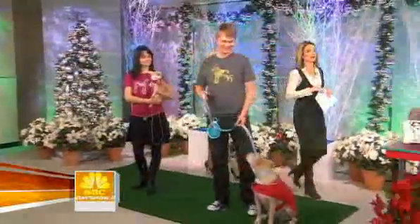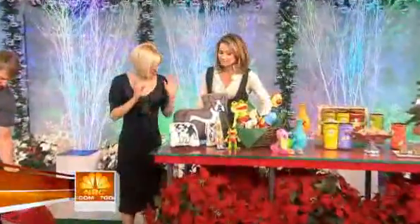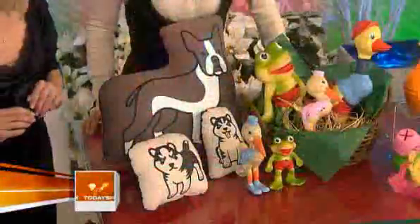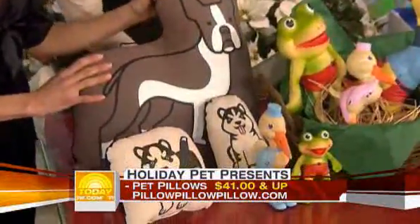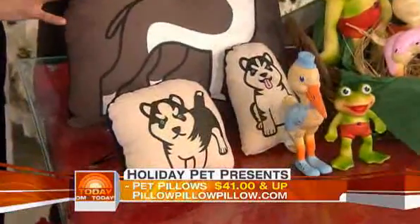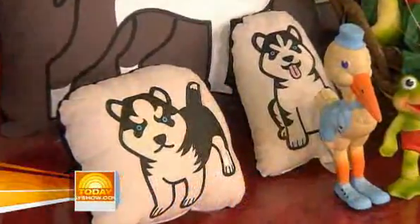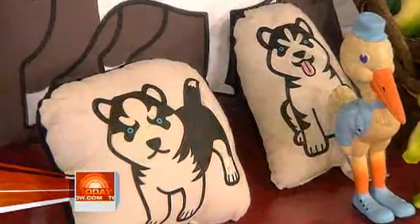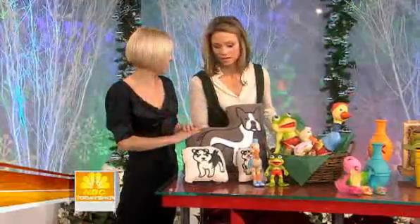Let's move over to our tabletop items. We have these pillows here — oh gosh, I love these. These are called Pillow Pillow Pillow by Erin Stewart. The really neat thing about these is each pillow is created from a real-life animal. The company holds an online casting call for their models, picks their winners, and they're turned into these great characters. This one is called Otis, and they all come with a tag — everyone in the family loves them.